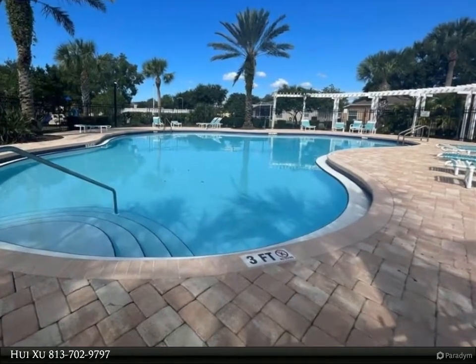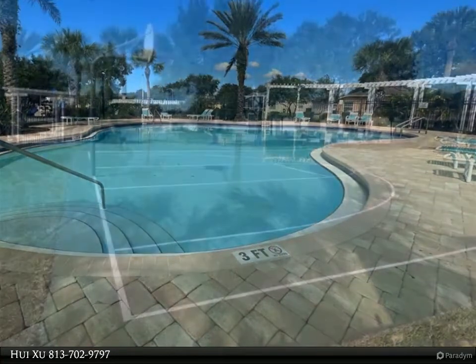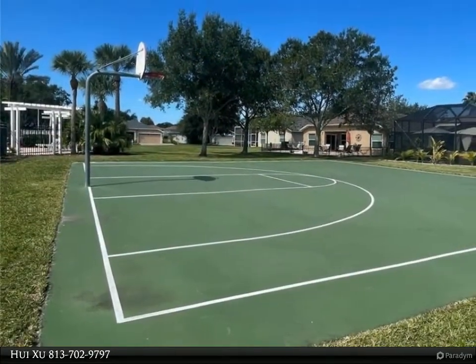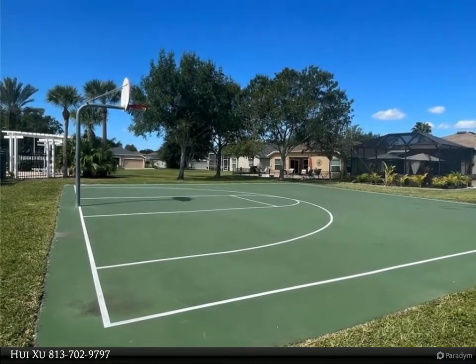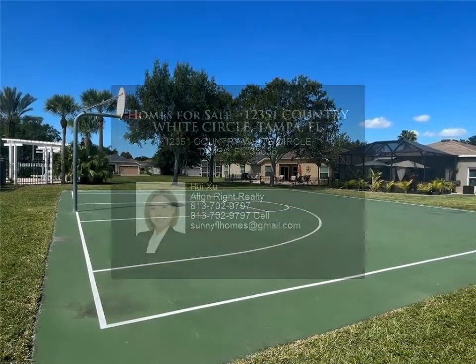Conveniently located near International Mall, Tampa International Airport, and downtown Tampa. For more information, review the details below or contact Huaixu at 813-702-9797.